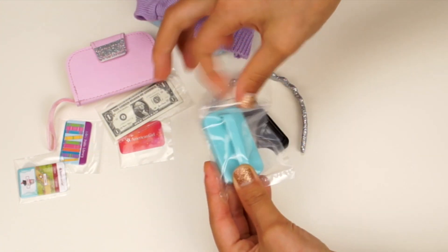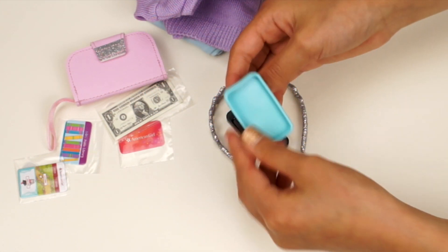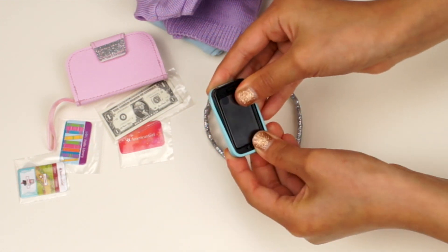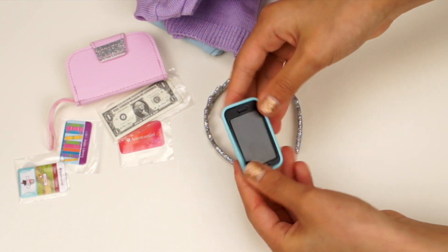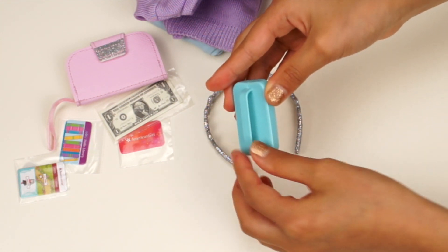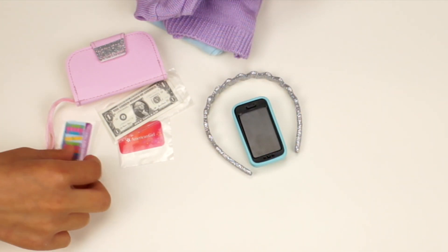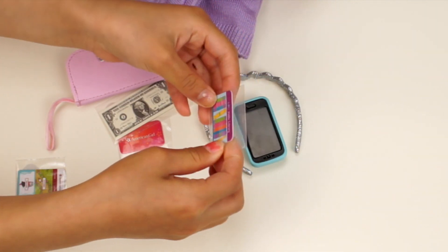I wonder what this thing is. It's turquoise blue — it's a tote case. Let me try it out. It looks like this when you open the bag — you can put your doll's hand in it so it fits. This is the library card. Let me take it out.